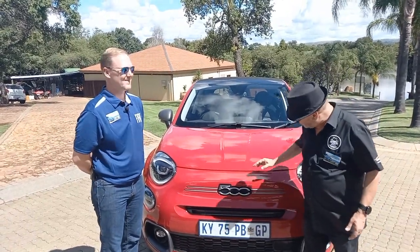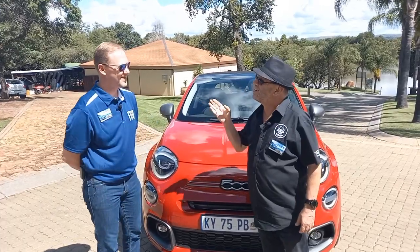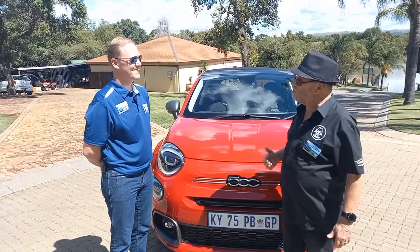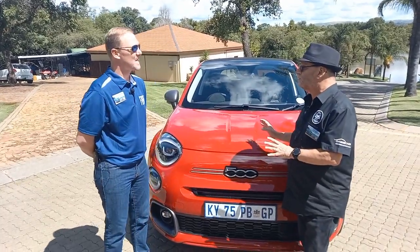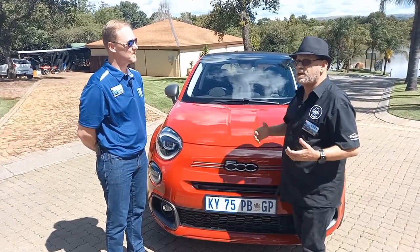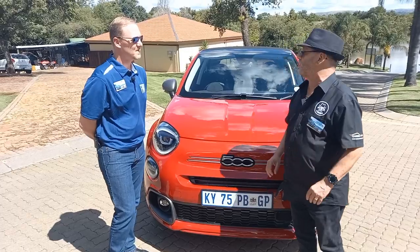We're at the beautiful Sable Hills estate in the Ruderplaat area for the launch of an update on the Fiat 500X. Quintus from Stellantis is the product guy for the Fiat 500X, and he's also become part of the Motor Matters team since he's been in a lot of videos. Let's have a look around and point out what stands out on the outside of the 500X.